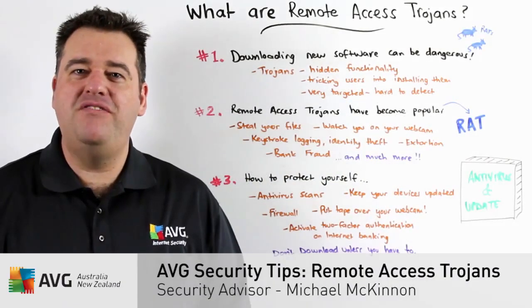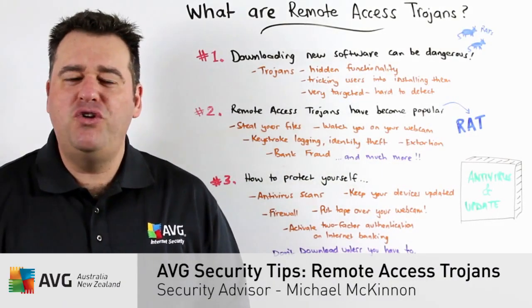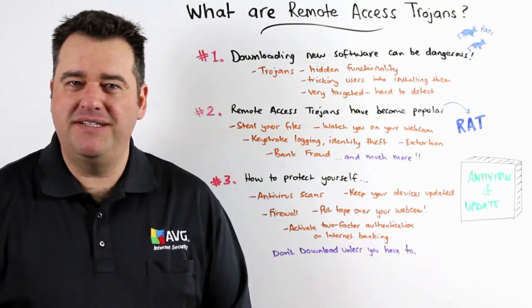Hi, Michael McKinnon, Security Advisor at AVG, here to talk to you about remote access Trojans.